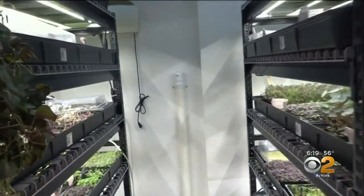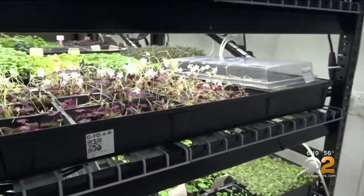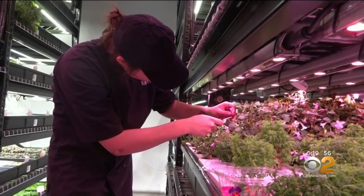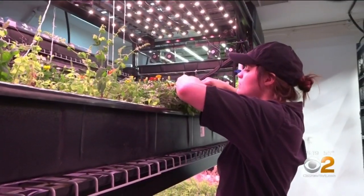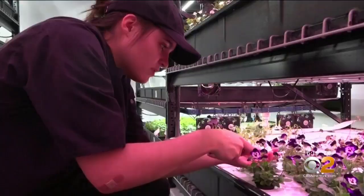If they're interested in a particular type of Shiso from Japan, for example, we're able to find that seed and then grow that here locally for them. Five days a week, the staff starts to harvest around 6:30 in the morning. They then deliver the products by foot or subway right to the restaurants.